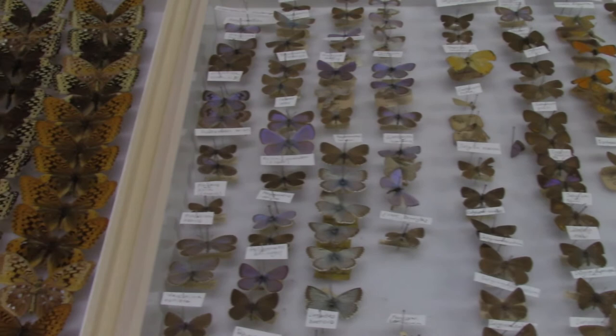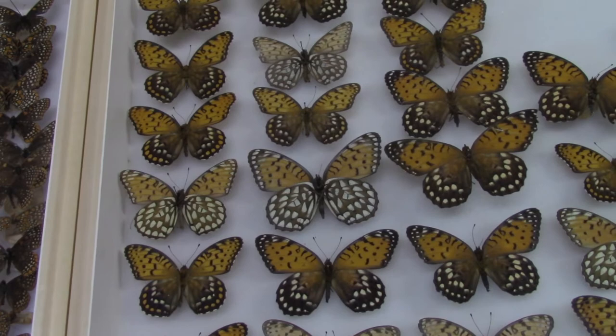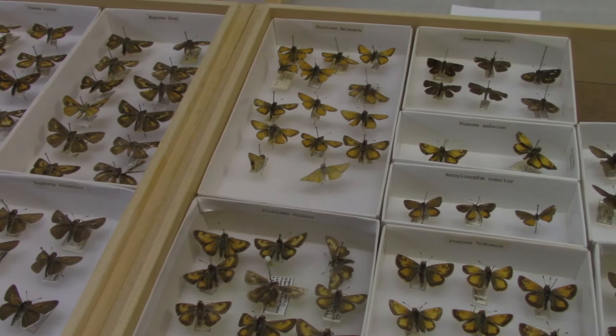The Illinois Butterfly Monitoring Network collection was assembled early in the program's creation. Founded in 1987, the Illinois Butterfly Monitoring Network is a community science project that trains volunteers to track butterfly populations throughout the state. These collections were instrumental in initially documenting local butterfly diversity and in developing identification strategies. While many butterflies are rather easy to identify due to their bright color patterns, some groups, like the skippers, are more challenging. There is no better way to master identification of a group of insects than by observing real specimens.